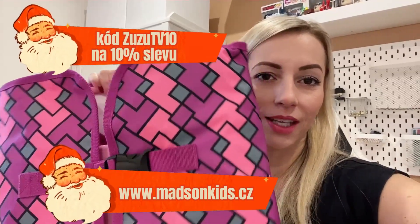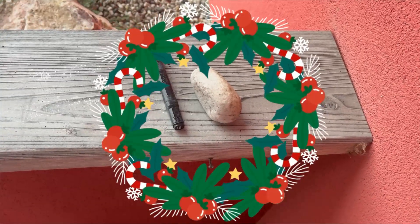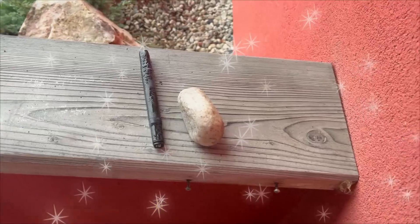Můžete si vybrat z verze růžový – tady mám složenej ten stoleček – anebo můžete mít stoleček modrej. Tak mrkněte na to a teď už jdeme se podívat, jestli si Ježíšek vzal ten dopis, co jsme tam včera se Zuzankou dali. Je to fuč, vzal si to – hurá! Tak díky Ježíšku.